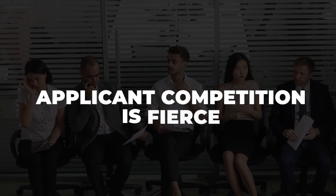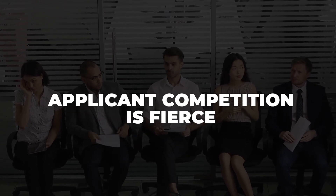Competition among applicants is fierce for incubators and accelerator programs. Most programs will require you to submit a very detailed business plan. With most programs you need to stay or relocate to the city that is offering the program.